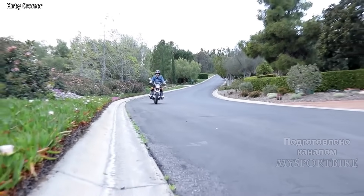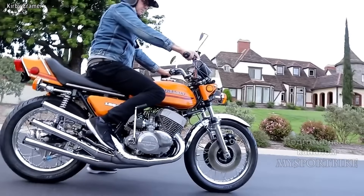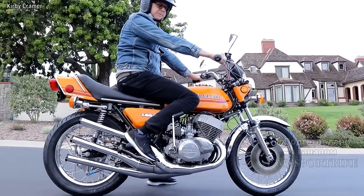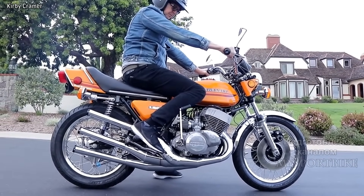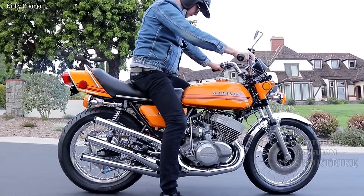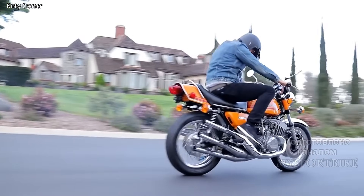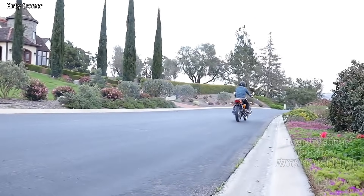Всем привет, дорогие друзья! Как вы понимаете, 5 цилиндров в мотоциклетном мире — это очень редкая конфигурация, которая сейчас и вовсе не используется. Да что тут говорить, если такие двигатели не часто встречаются и на автомобилях. Однако сегодня я собрал для вас 5 мотоциклов именно с такими движками, причем у некоторых компоновка просто поражает.